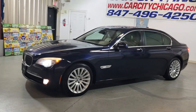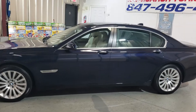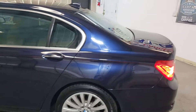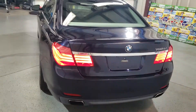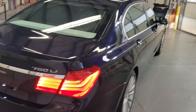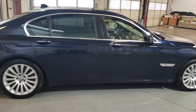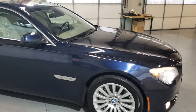Hey guys, this is a video for a 2012 BMW 750Li, all-wheel drive, luxury, full-size sedan — very nice looking vehicle, fully loaded, nice color, it's got a dark blue color here.